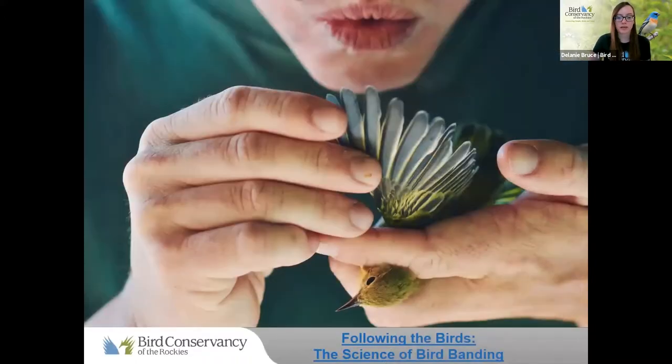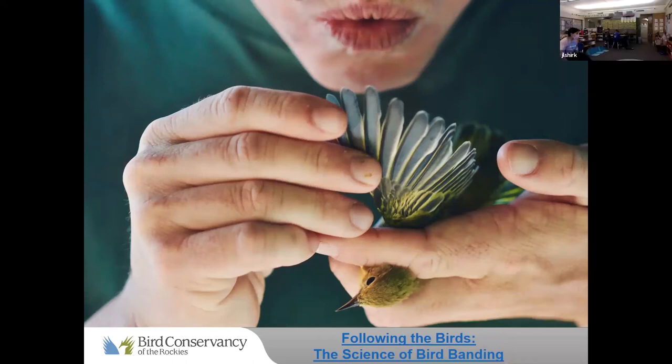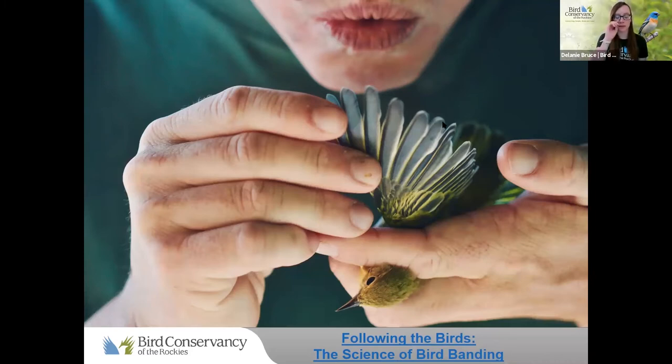Have any of you ever heard of bird banding or been to a bird banding station before? No hands up. So this is something that we do out here in western Nebraska — bird banding. We're going to watch a video that explains what bird banding is, and we'll talk about the why during our activity.